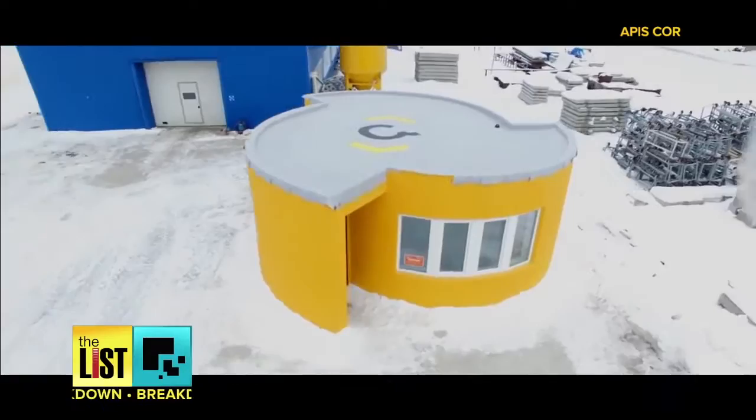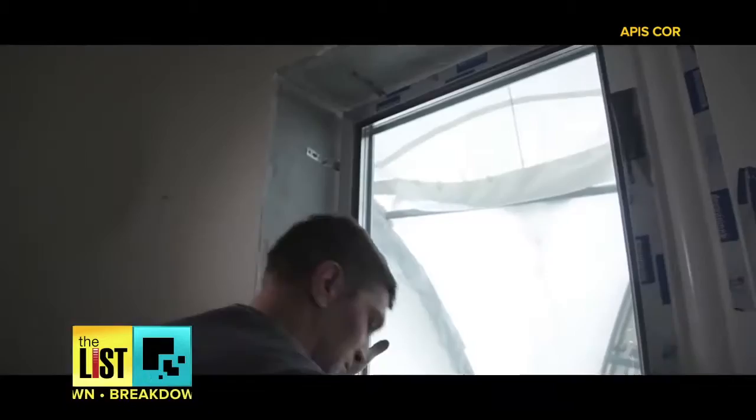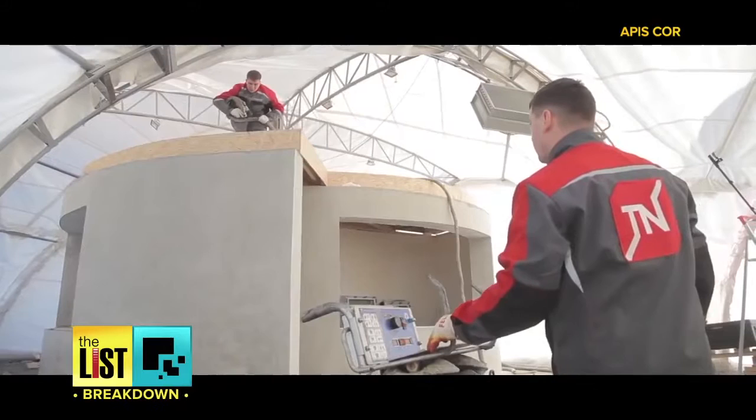Construction 3D printing opens a new round of evolution. At number one, a 3D concrete printed house. I said printed house. Must take forever though, right? This house was built in 24 hours.